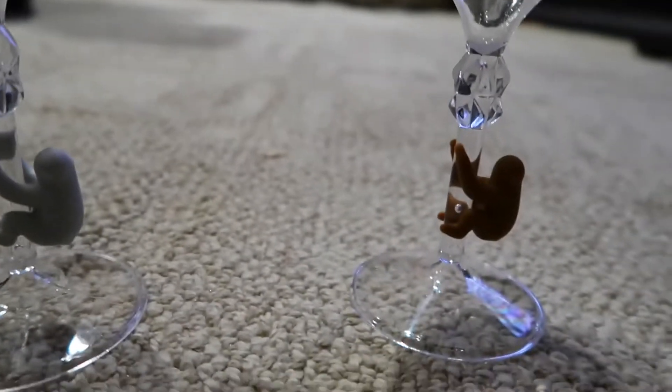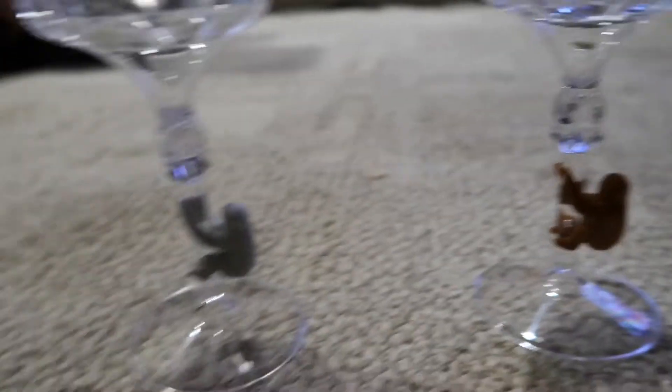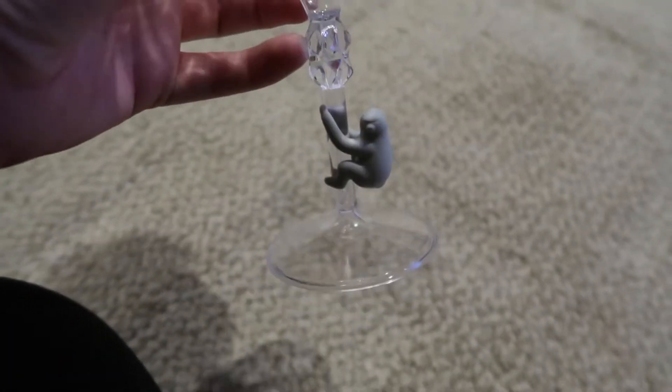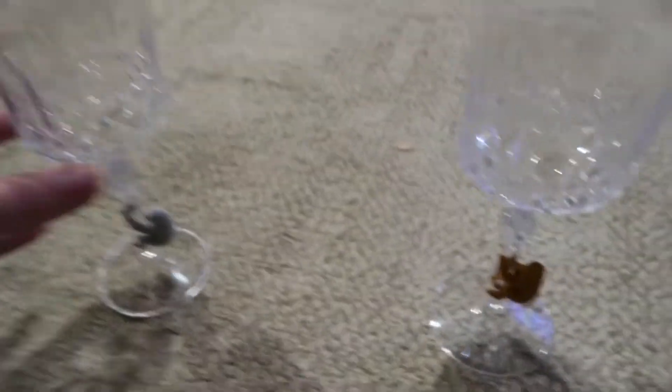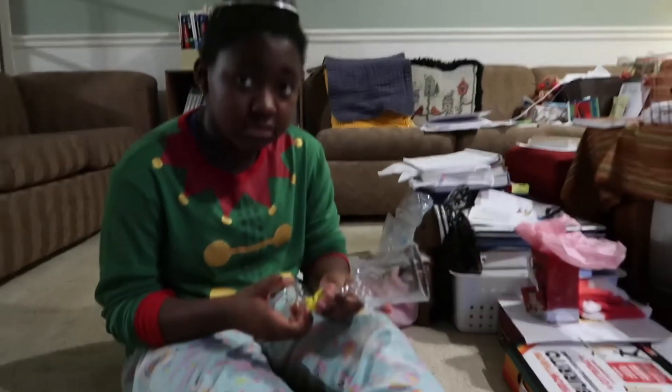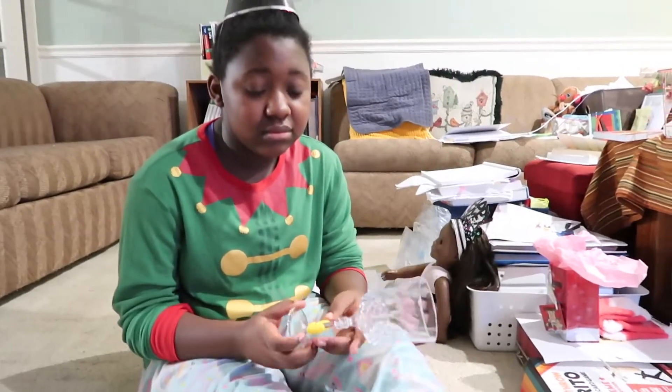I purchased these little sloths like five years ago to put in our cups, and then we never had cups that they'd fit on. Finally the Dollar Tree version — they fit on those! So we have our little sloth drink markers, and we pulled out the hats. Look at all the pep in our step!